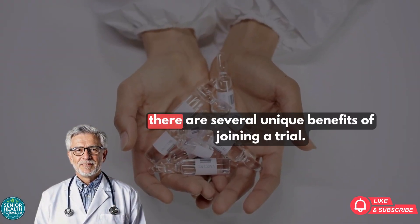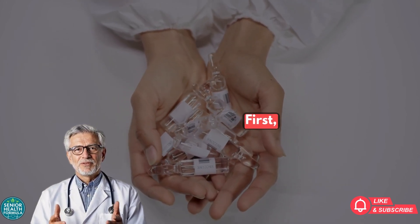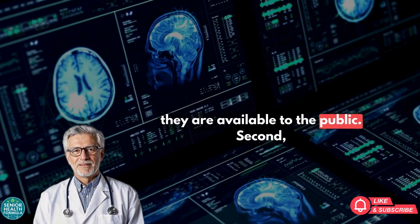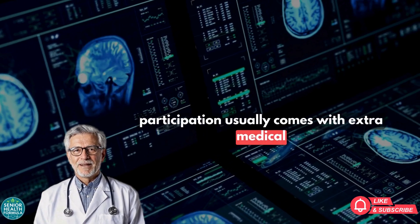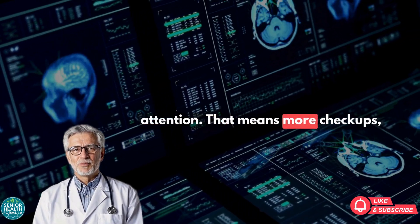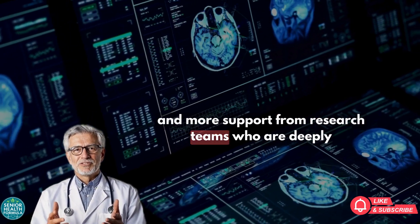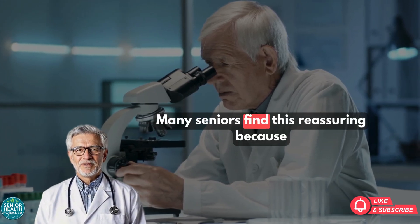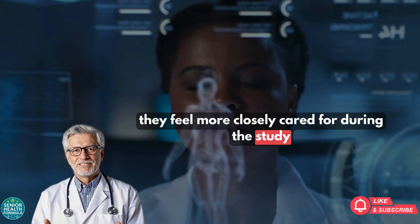For seniors, there are several unique benefits of joining a trial. First, you may gain access to cutting-edge treatments years before they are available to the public. Second, participation usually comes with extra medical attention — that means more checkups, more detailed monitoring, and more support from research teams who are deeply invested in your health. Many seniors find this reassuring because they feel more closely cared for during the study period.